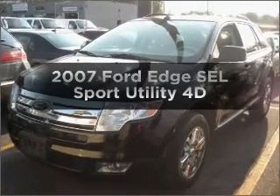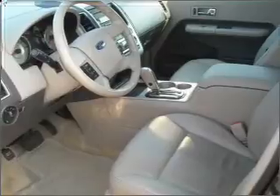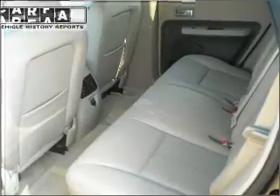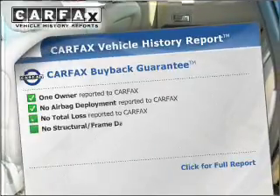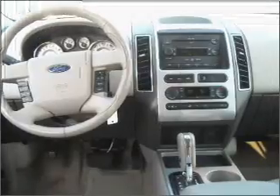Imagine yourself in this 2007 Ford Edge. Travel the roads in style and comfort in this great vehicle, with a reliable engine that responds smoothly to its automatic transmission. An included Carfax Vehicle History Report allows you to purchase with confidence and the knowledge that your buy was a smart choice.